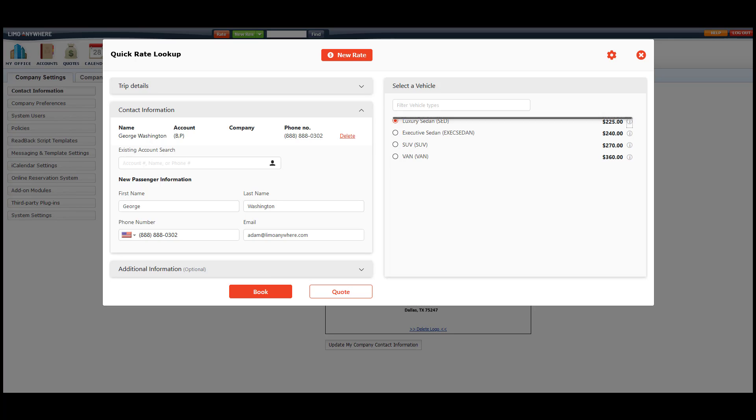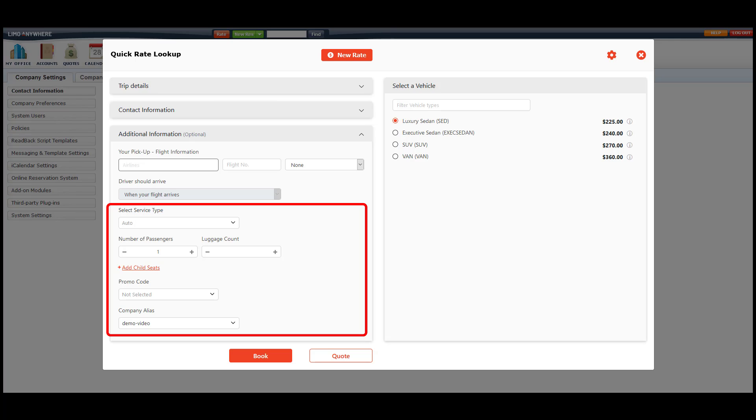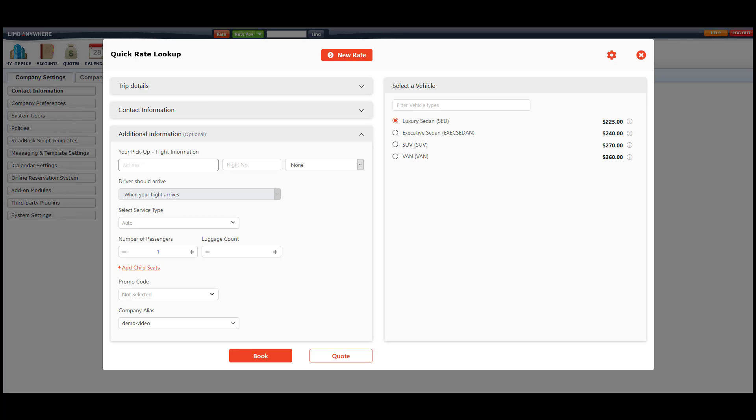Next, I would select the flight information and when the driver should arrive if it's an airport pickup. If it's not an airport pickup, the system will not show these options, but it will allow you to select the additional options below. An alias allows you to run more than one company under one subscription of Limo Anywhere. Once I've filled in all the information, I'll select the book or quote button depending on what my client wants. For this example, I'll go ahead and book the ride.